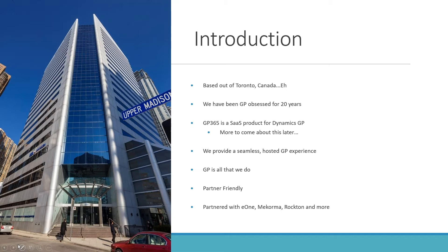A little bit about us. We've been around for quite a long time. We are a GP shop based out of Toronto, Canada. We have developed a software as a service platform that turns GP into a SaaS product. We try and make GP a seamless experience — doing away with expensive upgrades and technical limitations, making it easy to budget for, like most modern cloud ERP systems.